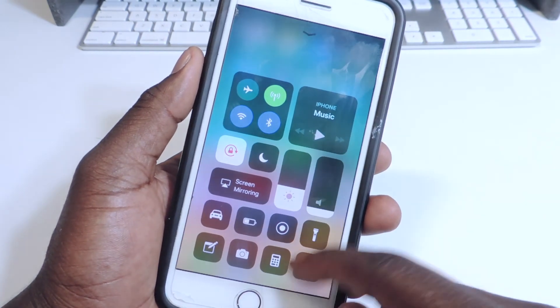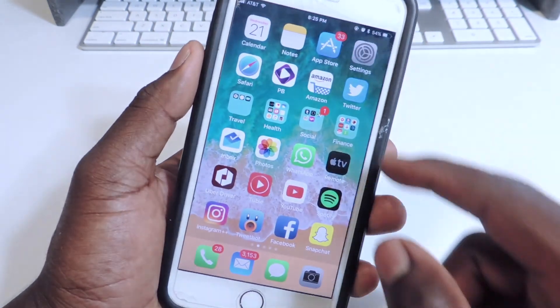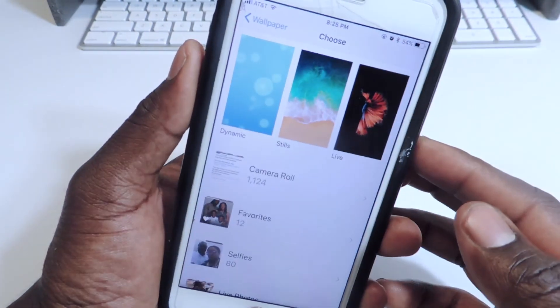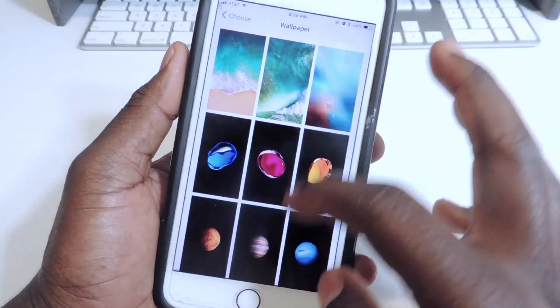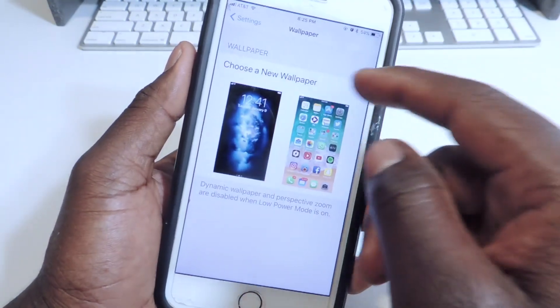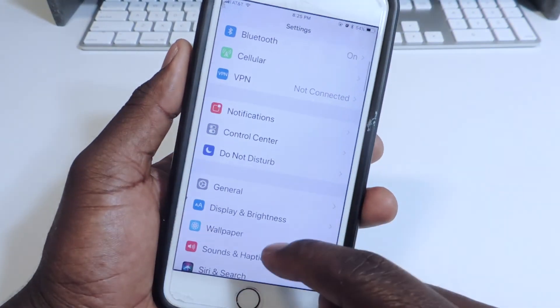Going to Settings, there are no new wallpapers in here. We'll probably get some more eventually, but there are none right now.